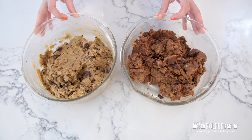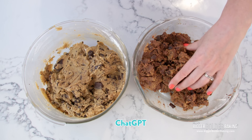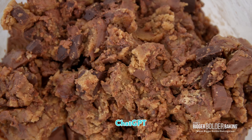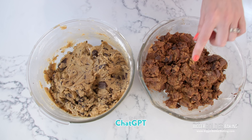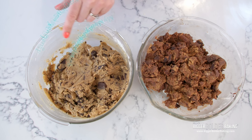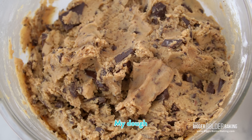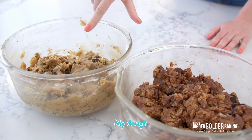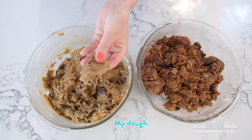Just look at how different these are. The AI one is a much firmer, drier dough, and I'm hoping that doesn't mean it's going to be bad. It's much darker because of the browned butter, and I think it has a little bit more brown sugar. Mine is melted butter but not browned. It has some brown sugar but not as much, and the AI dough looks like it also yields a lot more. Mine is a typical soft, squishy cookie dough.